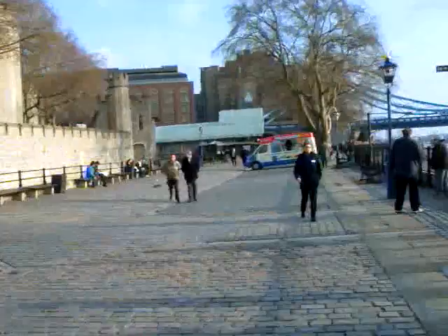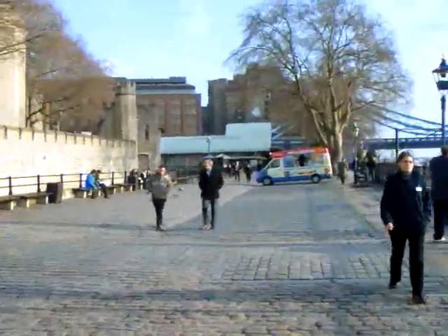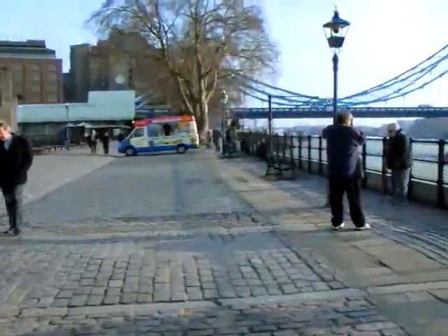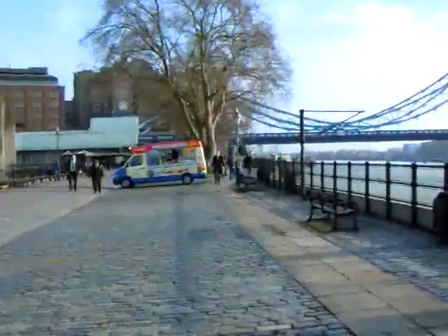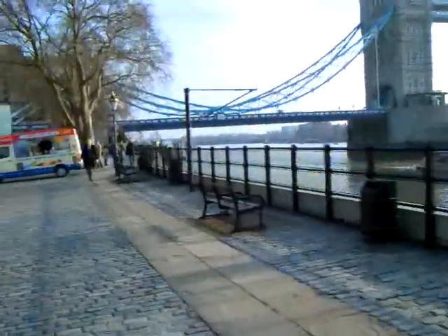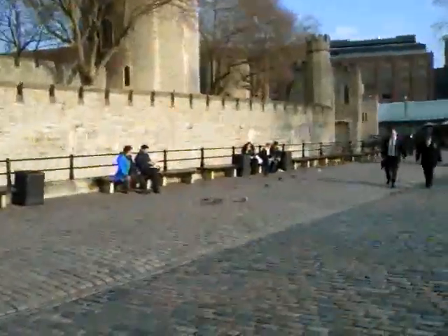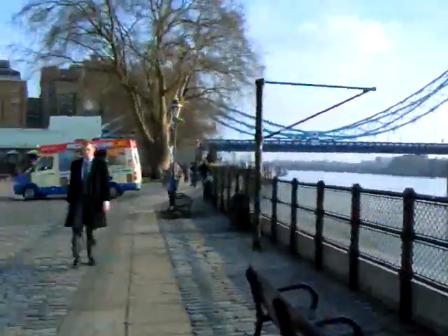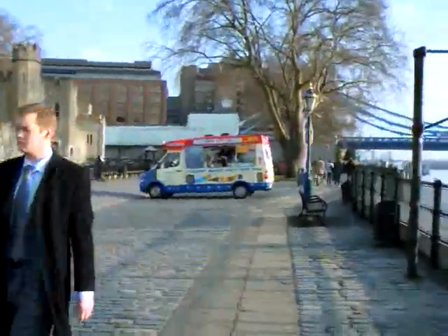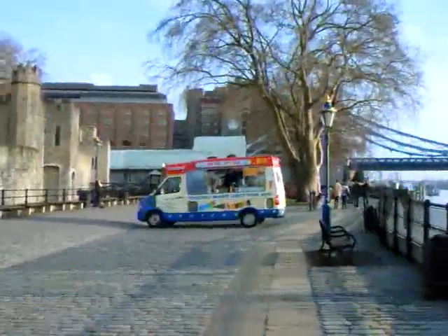I walk along the wharf, and part of this wharf was built to allow ships to dock. The construction started around the 13th century. The river was of course on the other side, and it took part of the moat up, and it was expanded and expanded until I think it was in the 19th century when it was completely cut off.